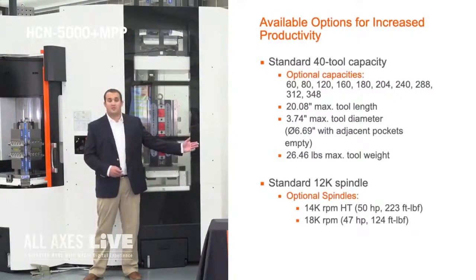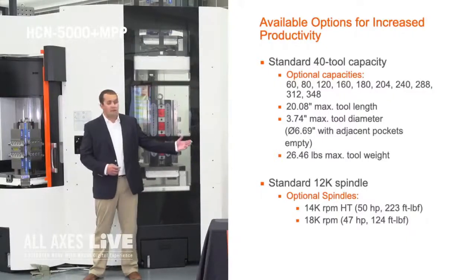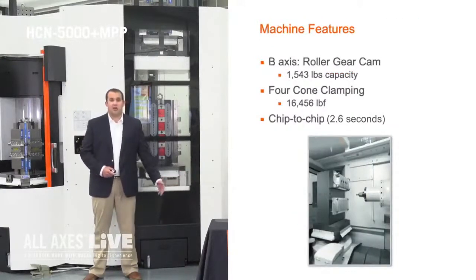I also want to mention the spindle options on this machine. As previously stated, this machine has our 14,000 rpm high torque spindle — it is 50 horsepower and has a max torque of 223 foot-pounds. We also offer an 18K spindle for aluminum and non-ferrous materials, which is 47 horsepower and 124 foot-pounds of torque. We offer a one degree table as standard, giving you 360 positions, and we also offer a full NC rotary axis. Our B axis on this machine uses a roller gear cam design, and our max pallet load is over 1,500 pounds.